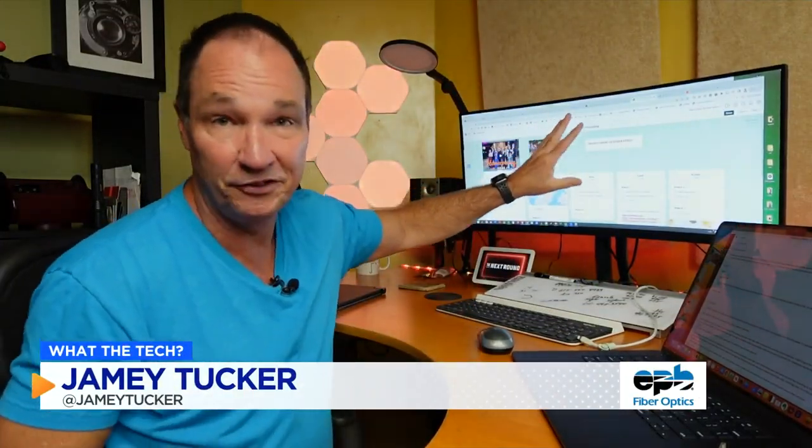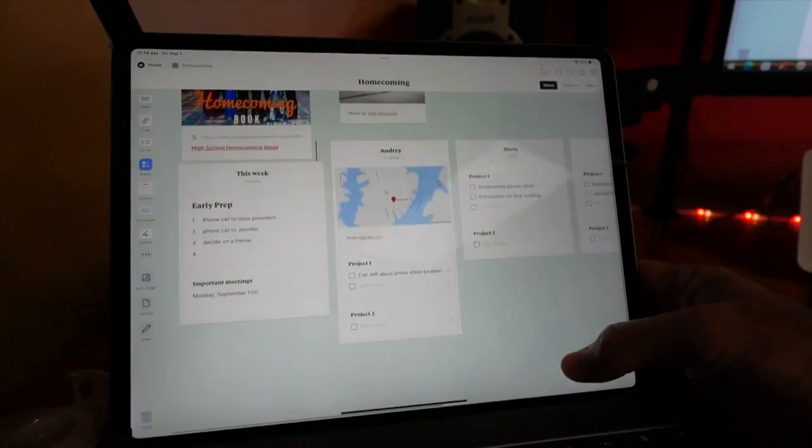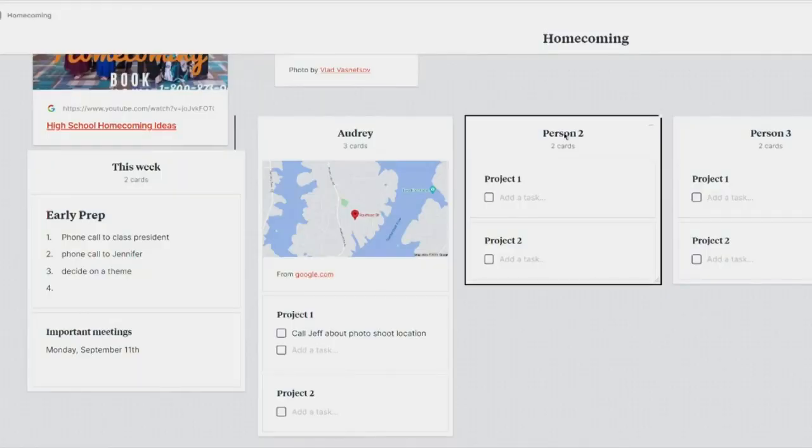I discovered this app just a few weeks ago and it's already my favorite app to clip things that you find online that I want to read later, and for working on projects with multiple people. The app is called Milanote. Milanote works on iPhones, iPads, Android devices, Macs, and PCs.